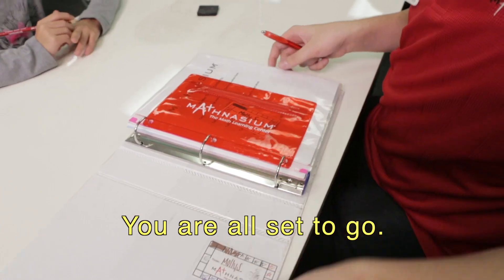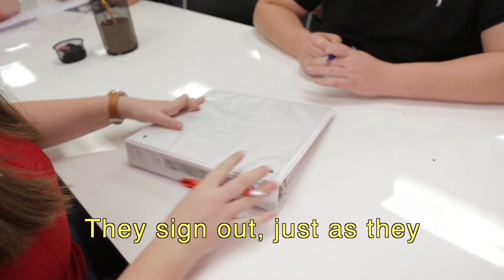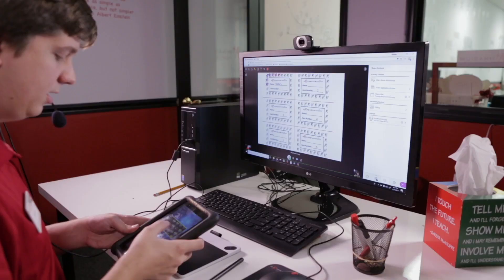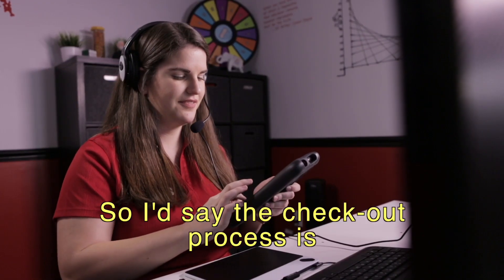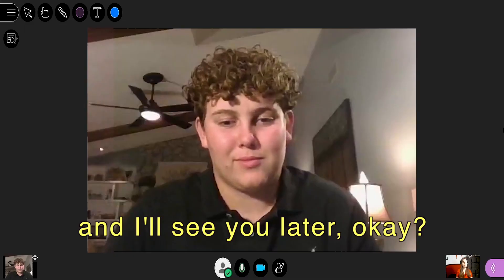You are all set to go. In the center, when we sign a student out, they put their binder away and sign out just as they had signed in earlier. But at Mathnasium at Home, we are the ones who write down their time. So I'd say the checkout process is a bit easier. Mr. Ethan, you did an awesome job today and I'll see you later.